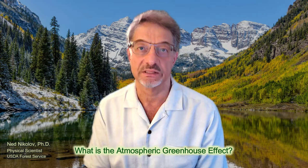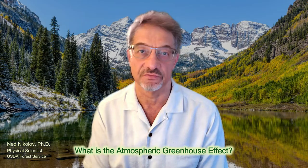Greetings from beautiful Colorado. My name is Ned Nikolov and I'm a physical scientist with the U.S. Forest Service. Today I would like to discuss the atmospheric greenhouse effect — what it is and how it works. The statements I'm about to make come from research conducted on my own time and therefore do not represent the opinions or official positions of the U.S. Forest Service or any other government agency.